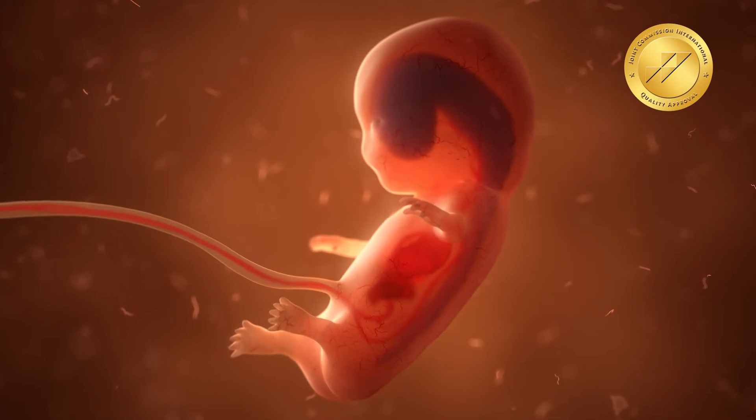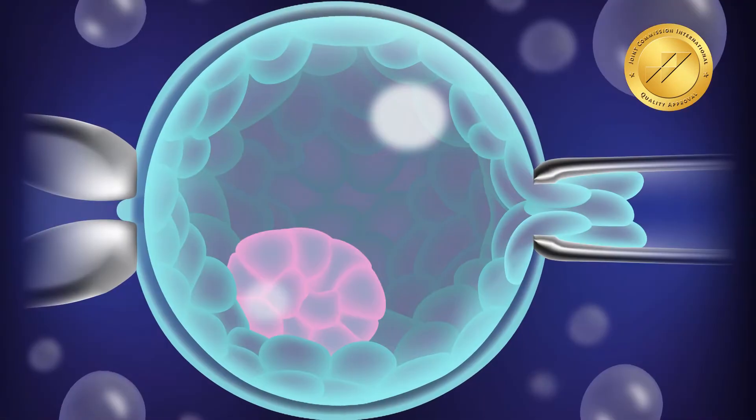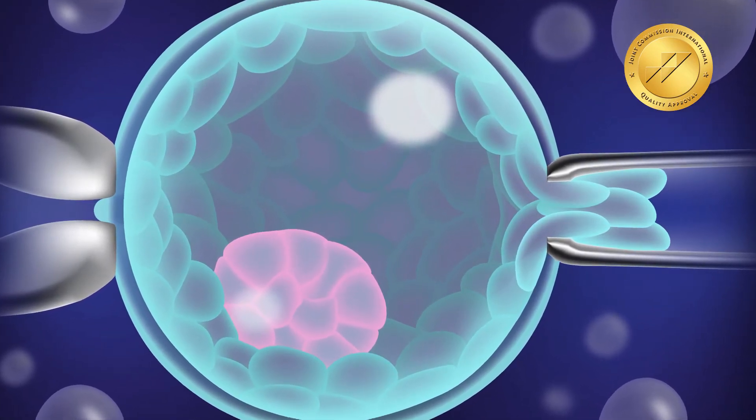The way PGT is done is a normal IVF is performed, and after oocyte retrieval the embryos are taken up to day 5. On day 5, a biopsy is done from each embryo wherein a few cells are taken and sent to the genetic lab. These embryos are then frozen after the biopsy, and it takes about 10–15 days for the report to come in, after which we can identify which embryos are genetically or chromosomally normal.